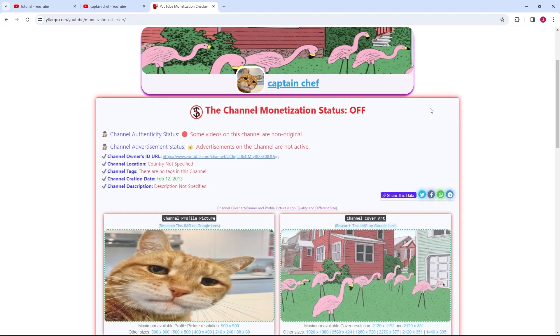Once the information loads, you'll be presented with various details about the channel, including whether it's monetized. As you can see, this channel is not monetized.